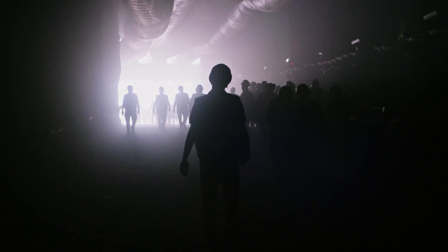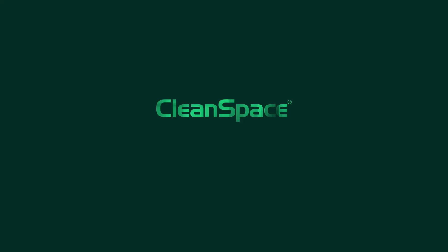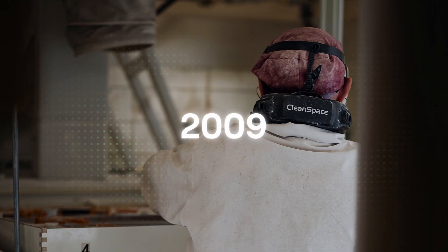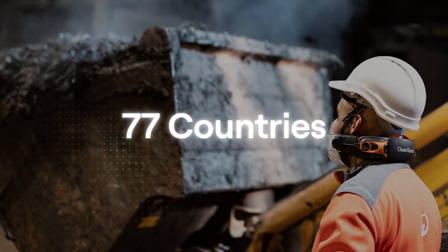What do miners in Colorado, stonemasons in Sydney, restoration workers in Paris and firefighters in Portugal all have in common? They all receive protection in contaminated atmospheres thanks to revolutionary CleanSpace respirators. Since launching in 2009, CleanSpace has produced over 140,000 respirators for use in 77 countries.